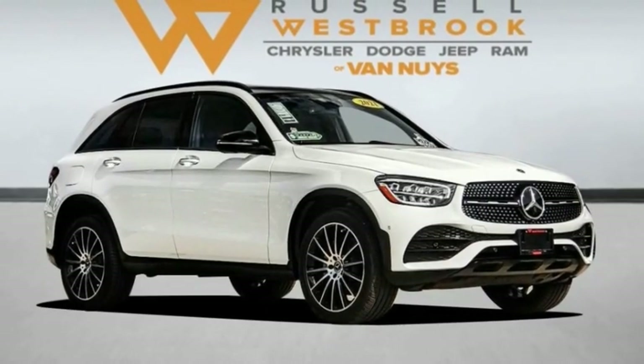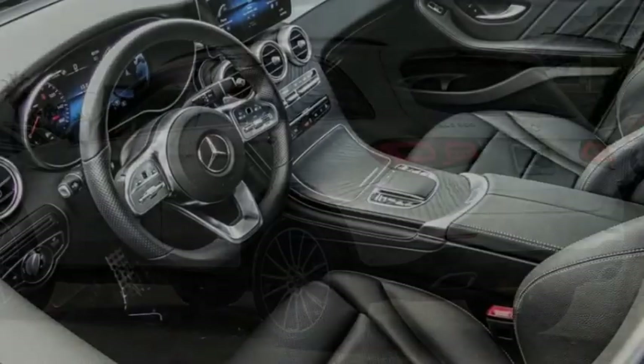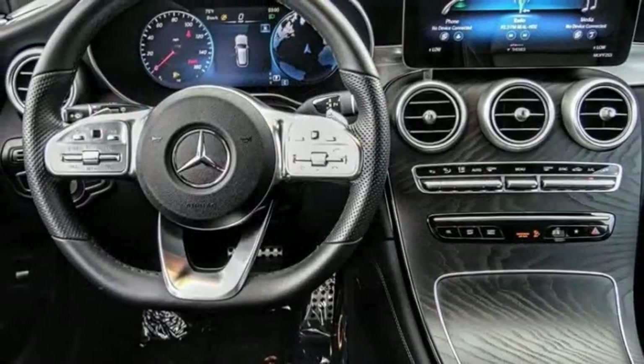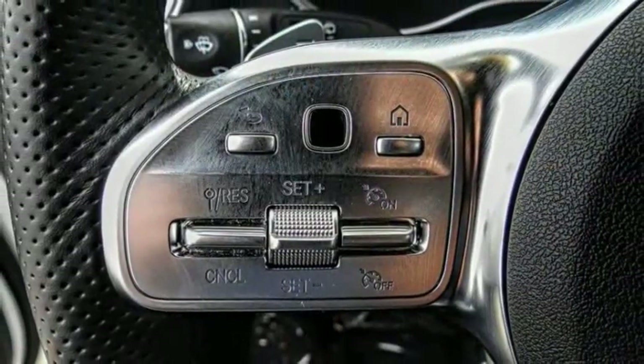Come test drive the 2021 GLC. The Mercedes-Benz GLC sets the bar for the luxury SUV — a mid-sized SUV that's all lean muscle and has a roomy new cabin full of style and substance.